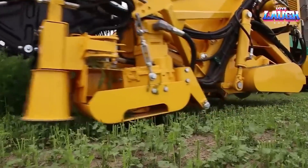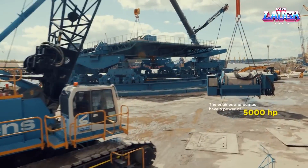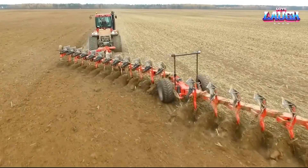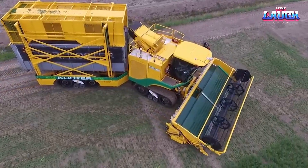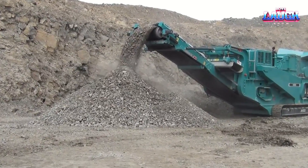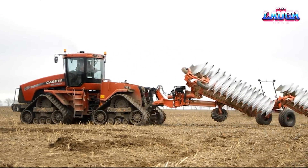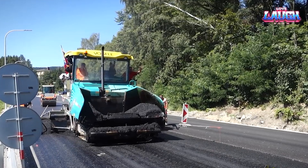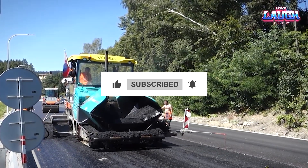And there we have it. From incredible strength to extraordinary capabilities, today's journey has taken us through some of the finest feats of heavy machinery engineering. These marvels of the modern world remind us that power, precision, and adaptability are the trinity that shapes the future of construction, agriculture, and beyond. We trust you've found this journey as fascinating as we have. So, until next time — stay tuned, stay informed, and remember: behind every great build, there's a great machine. Thank you for joining us, and we look forward to welcoming you back for more insights into the thrilling world of heavy machinery. Take care, and goodbye for now.